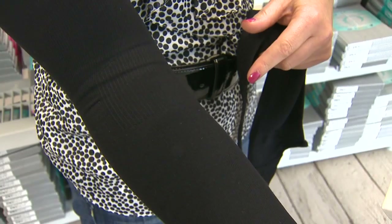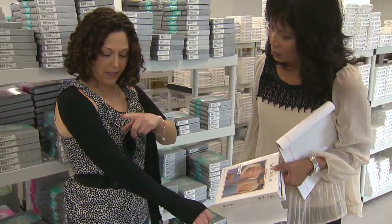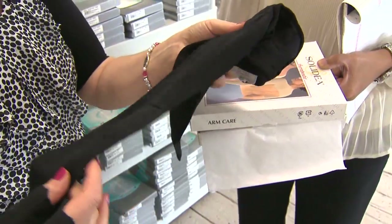Now Sue is dealing with chronic lymphedema. So if you weren't wearing the sleeve right now, how swollen could your arm get? This arm can get to be twice the size of this arm.